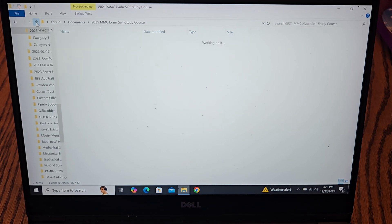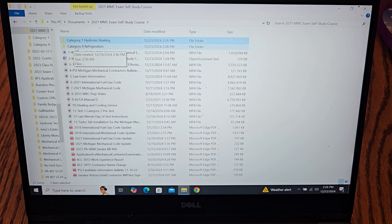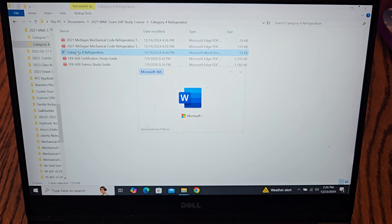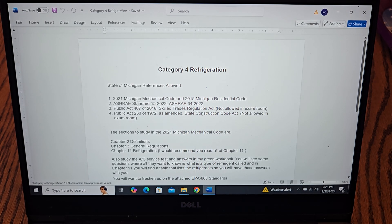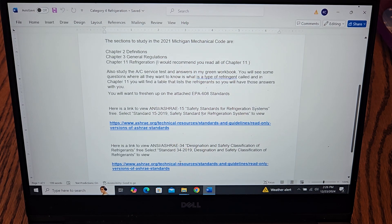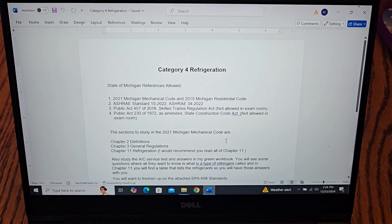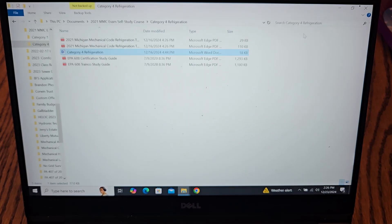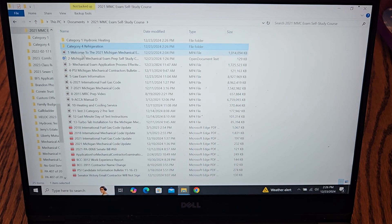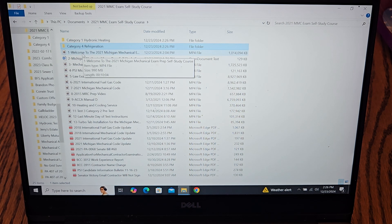Category 4 — refrigeration, walk-in coolers, freezers — same thing: a Word document that tells you what to study, what parts of the code book to look at, and a couple of links to read-only ASHRAE standards. You will have a sample refrigeration test with answer guides and a couple of EPA 608 documents to help you freshen up on EPA 608.